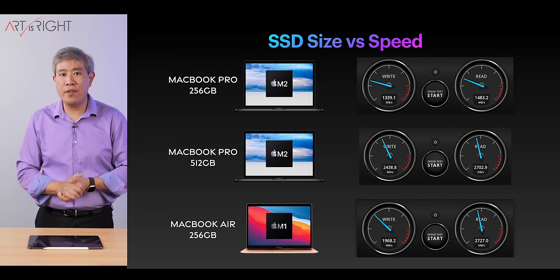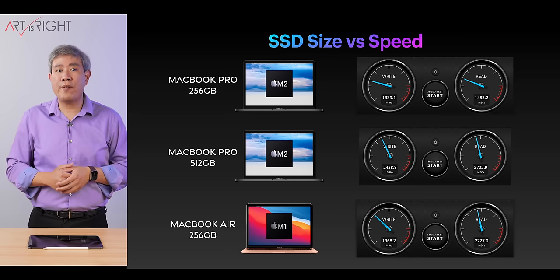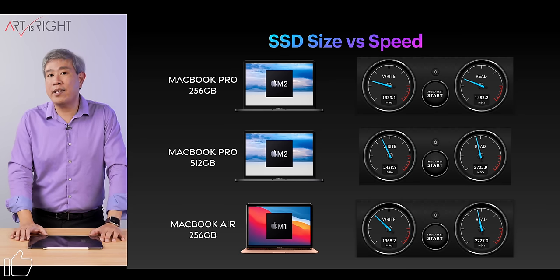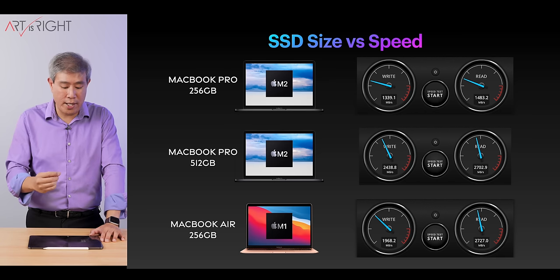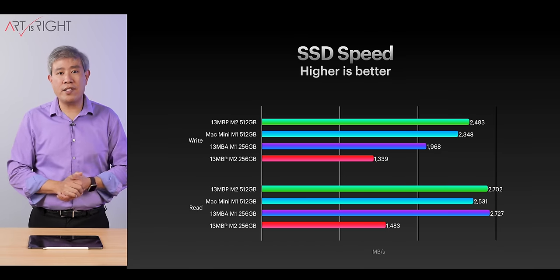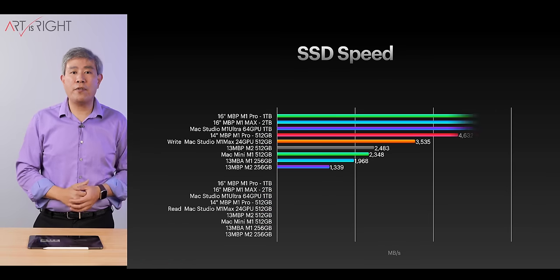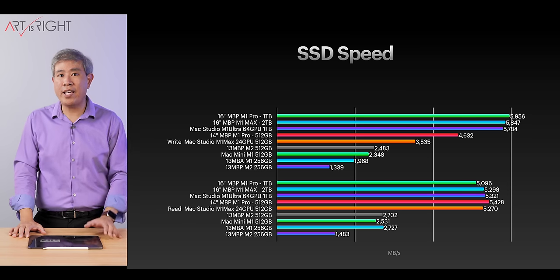Let's look at SSD speed for comparison. On the 256GB M2, we're looking at above 1.4 gigabytes per second because Apple is using only one 256GB chip. When bumped up to 512GB, Apple uses two 256GB chips in RAID 0, which is why we're getting above 2 gigabytes per second read and write speed. The base MacBook Air 256GB similarly uses two 128GB chips in RAID 0 for higher write performance. Here's a full speed comparison for SSD write and read, including results from the M1 Mac Mini, and results from M1 Pro, M1 Max, and M1 Ultra machines.